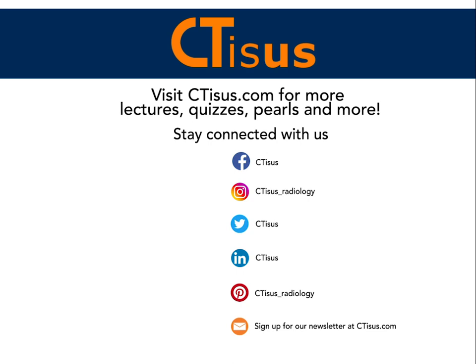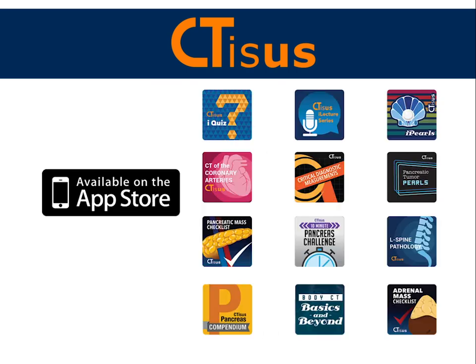If you liked what you heard here today, please make sure to hit that subscribe button and visit our website ctss.com for lectures, quizzes, pearls, and more. Also be sure to check out our apps that are available for free on the Apple Store. All links are in the description box below.